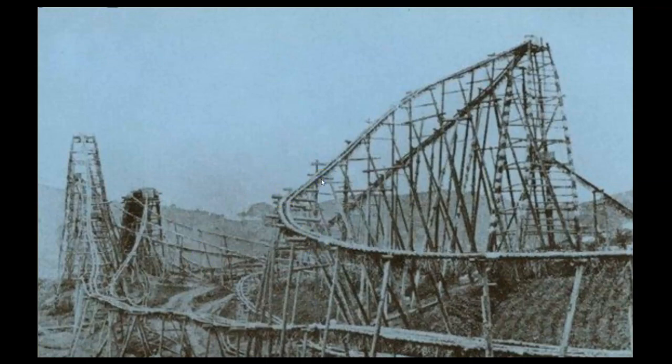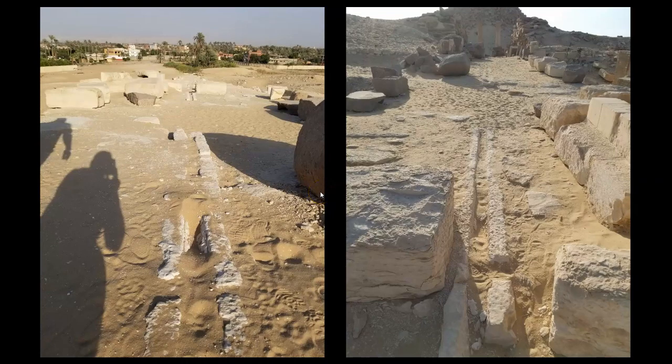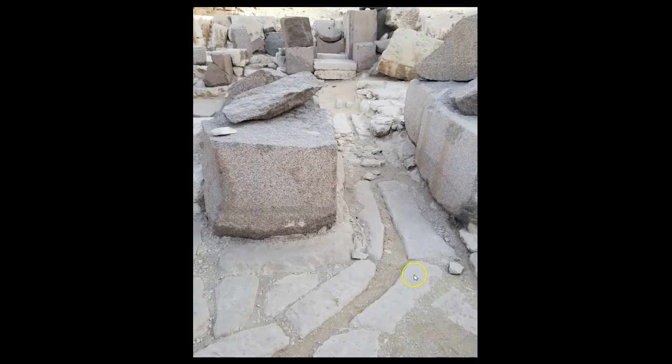Here is the perfect example: the conduit system at Abu Sir, that runs from the valley temple near the river, up the causeway to the eastern temple that you can see here, and then branches out. This originally housed a copper piping system. I vividly remember my first time at this site hearing the conventional explanation that these are ancient sewer and plumbing systems.